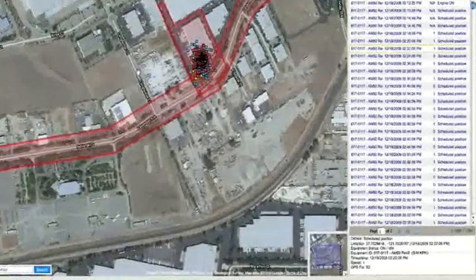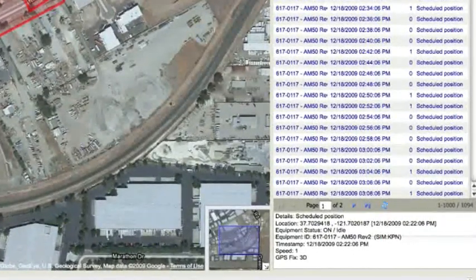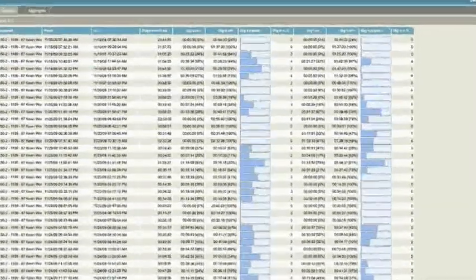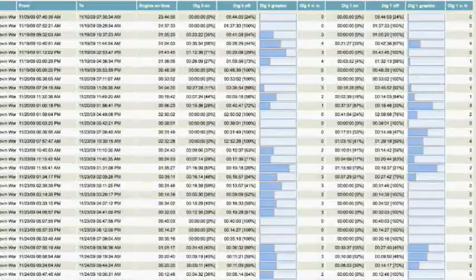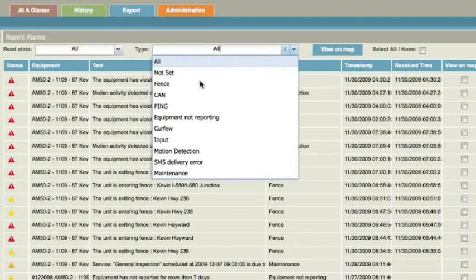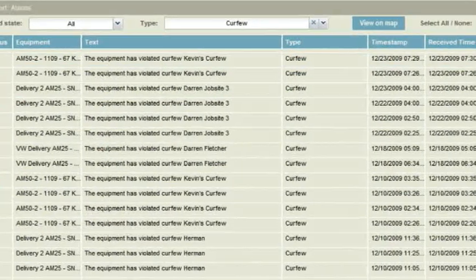By combining and analyzing GPS locations, engine on-off cycles, and digital and CAN bus data, Tierra is able to provide sophisticated at-a-glance reporting for location, status, maintenance, utilization, and security.